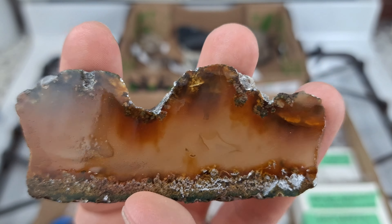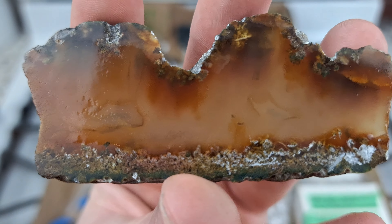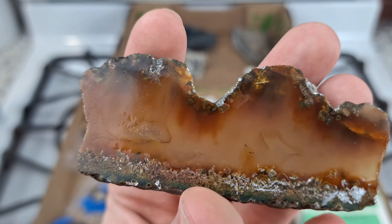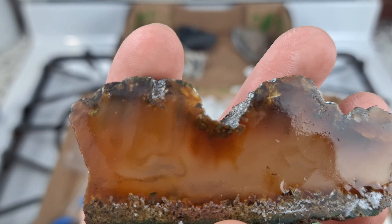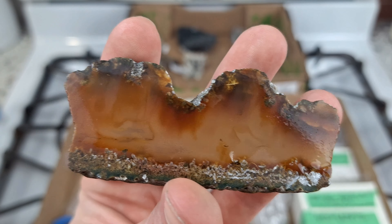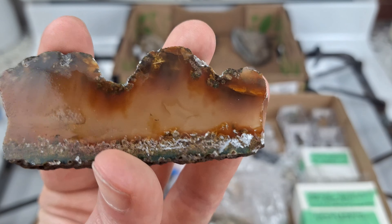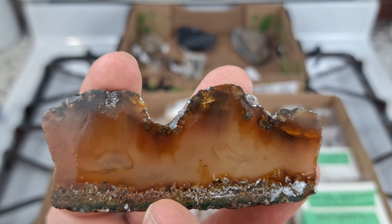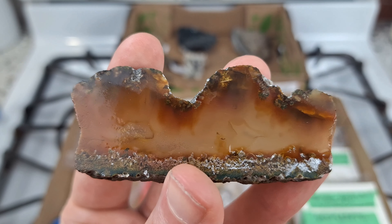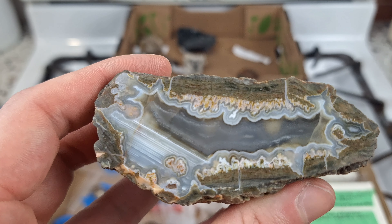Here we have some classic Nova Scotia seam agate - this is a carnelian-esque seam agate with some plumes on the edges and faint banding in the middle sections. It just has this lovely look to it. I'm a sucker for some good agate and Nova Scotia is known to produce some awesome agates, especially seam agates, so I jumped on the chance to add another piece to my collection. It's been wetted down and needs to be polished, but I've got a flat lap so I can spend my time polishing this piece - it's well worth it.